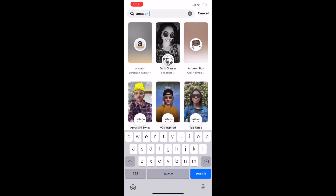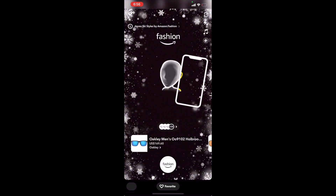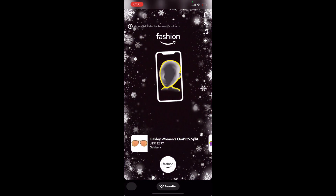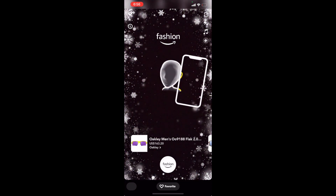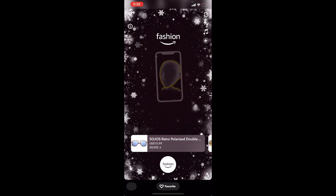Now tap on one of the styles that you're interested in. If you have your camera enabled, which I don't, then you'd be able to see how you look in the glasses that you selected. You can also swipe over to the other types of glasses that are available in that similar style.